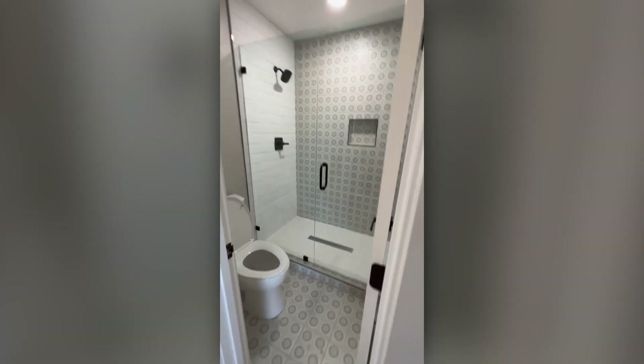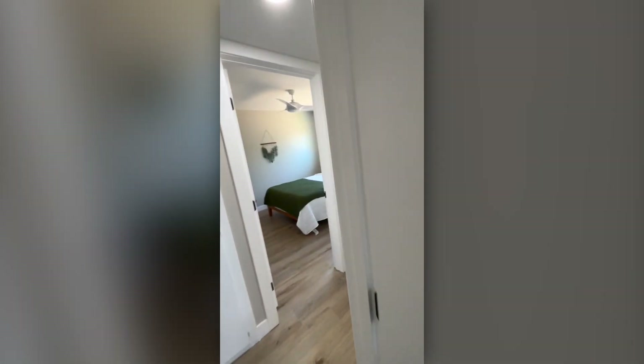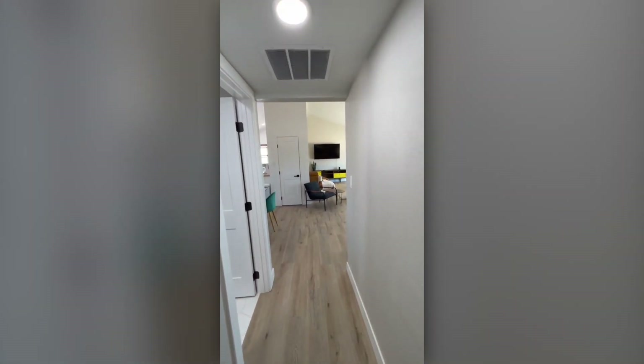We got the stacked subway tile. Decorative in the back all the way through. Good property. Turned out beautiful. All right, guys. So the numbers on this property. We paid $205,000 for this house. A four-bedroom, two-bath.